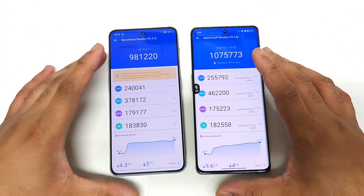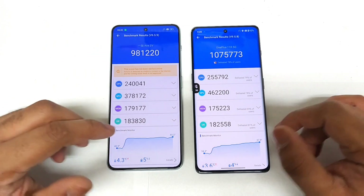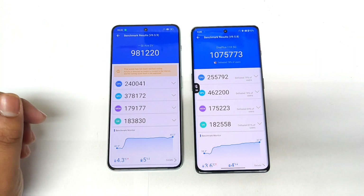Next time I'll definitely do a five-round AnTuTu benchmark test comparison in upcoming videos. Until then, thank you for watching — signing off, bye.